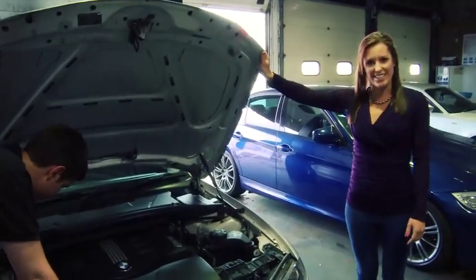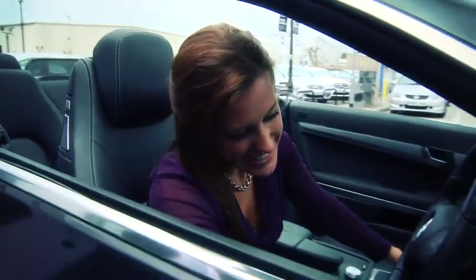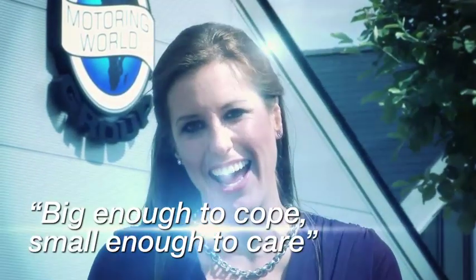And with a dedicated service centre and collection department, you're in good hands here too. With all these cars to choose from, great customer facilities, a dedicated service centre and customer care team, why would you want to go anywhere else? Big Motoring World — big enough to cope, small enough to care.